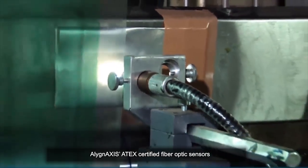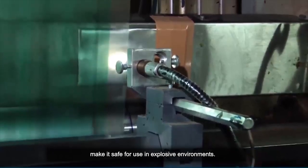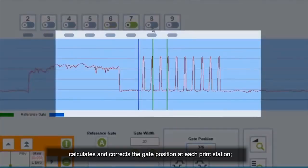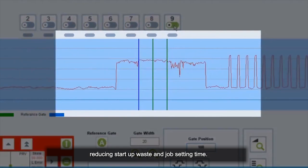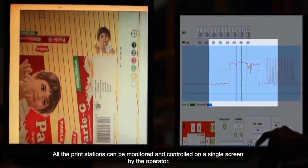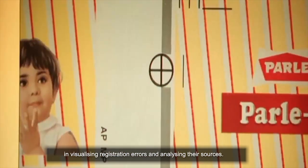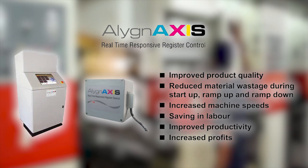Align Axis's ATEX certified fiber optic sensors make it safe for use in explosive environments. Align Axis's automatic mark recognition feature calculates and corrects the gate position at each print station, reducing startup waste and job setting time. All the print stations can be monitored and controlled on a single screen by the operator. The user-friendly GUI helps the operator in visualizing registration errors and analyzing their sources.